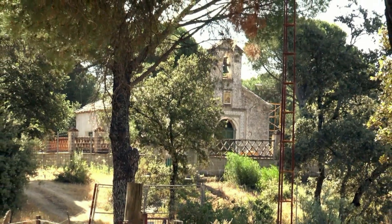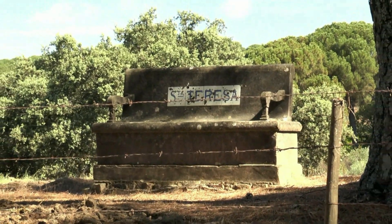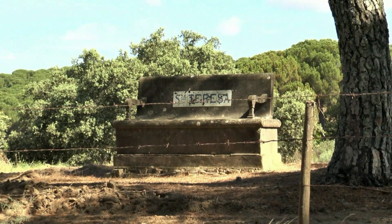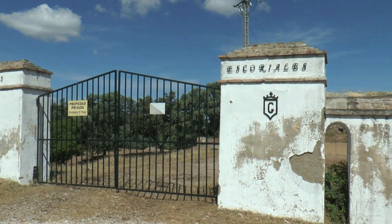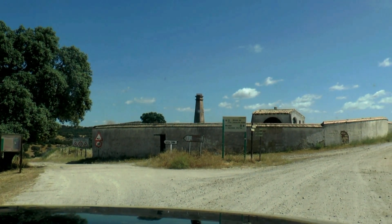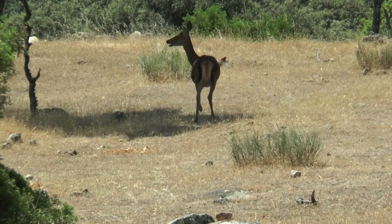Hoy vamos a comenzar viendo la ermita de Santa Teresa; junto a ella o enfrente de ella podemos ver un sillón muy característico en la zona, concretamente en la carretera de Capellanías. Luego vamos a seguir el viaje por carretera hacia los escoriales, donde ya empezamos a ver un asentamiento importante de fauna.